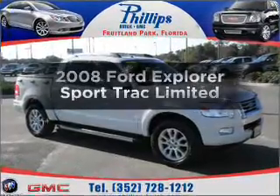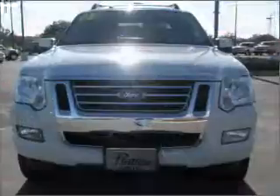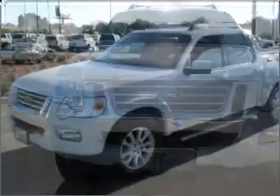Presenting the 2008 Ford Explorer Sports Track. Travel the roads in style and comfort in this great vehicle, with a powerful 8-cylinder engine that responds smoothly to its 6-speed automatic transmission.